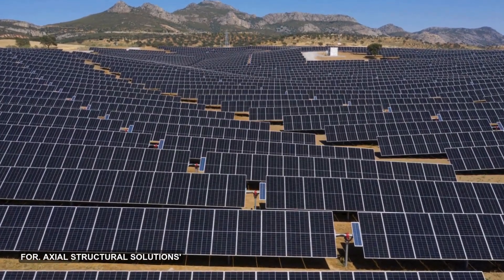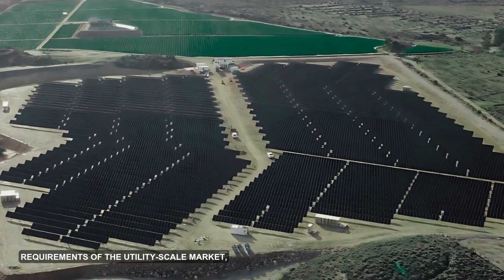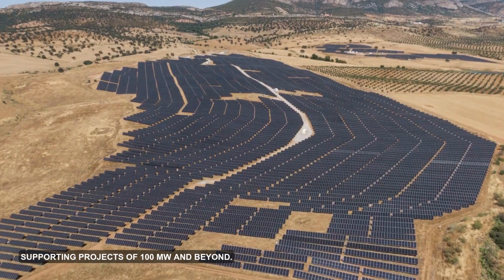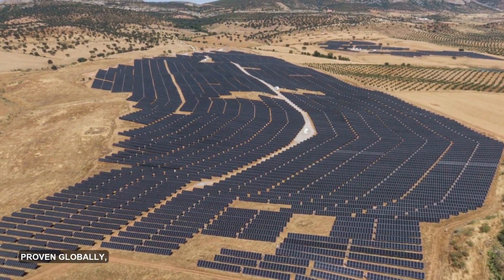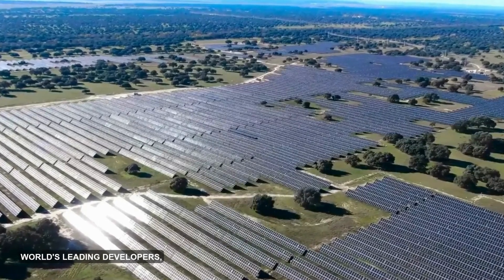Axial Structural Solutions Tracker Twin technology is designed for the demanding requirements of the utility scale market, supporting projects of 100 MW and beyond. Proven globally with large-scale performance, it is trusted by some of the world's leading developers.